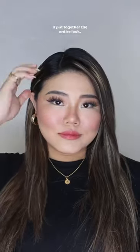But put together the entire look, it's like the cherry on top. Try it yourself and let me know in the comments below.